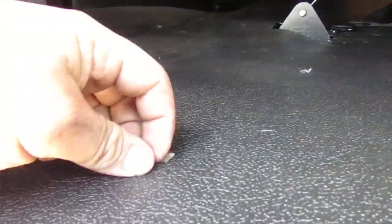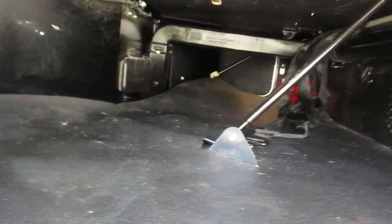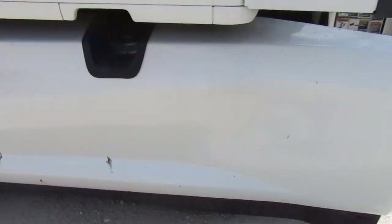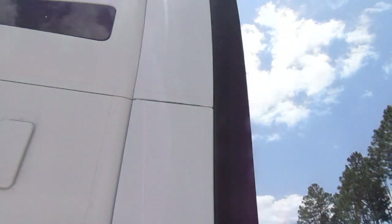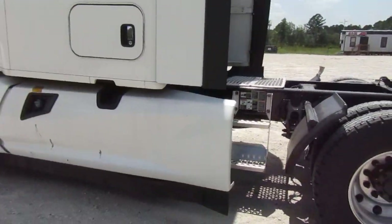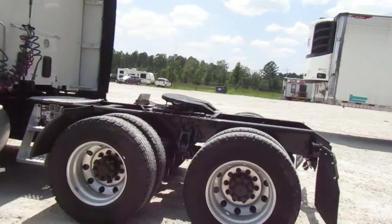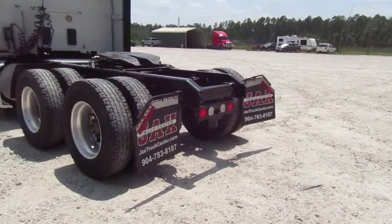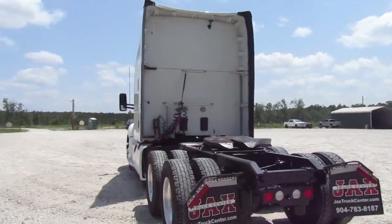Very clean, as usual — see how it closes, beautiful. No damage to the fairings or the cab extenders. Moving on to the back of the truck — it is hot out here. You've got the sliding wheel like I said, all virgin rubber. There's our jacks, Truck Center mud flaps, no damage to the back of the cab.